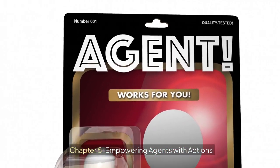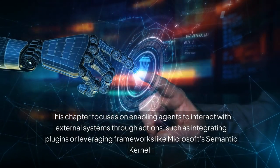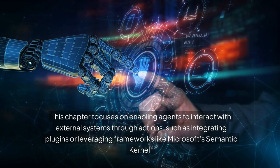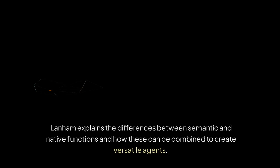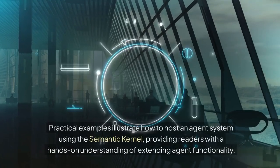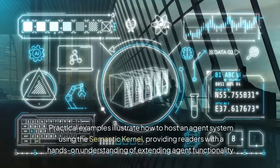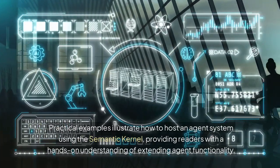Chapter 5: Empowering Agents with Actions. This chapter focuses on enabling agents to interact with external systems through actions, such as integrating plugins or leveraging frameworks like Microsoft's semantic kernel. Lanham explains the differences between semantic and native functions and how these can be combined to create versatile agents. Practical examples illustrate how to host an agent system using the semantic kernel, providing readers with a hands-on understanding of extending agent functionality.